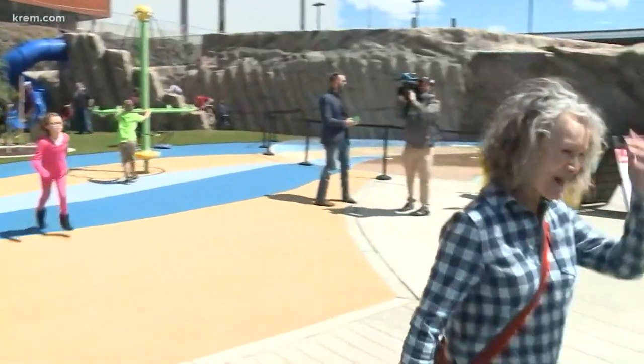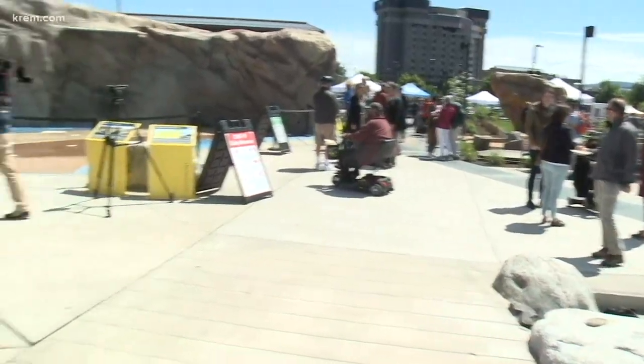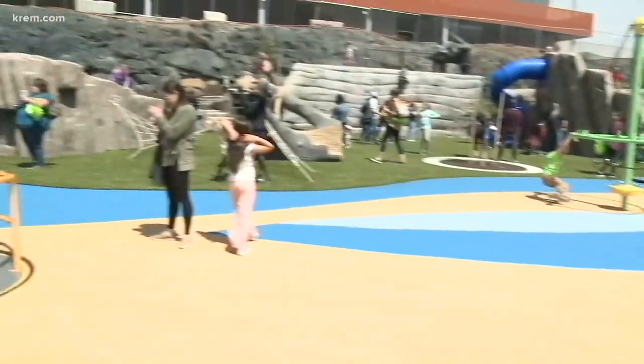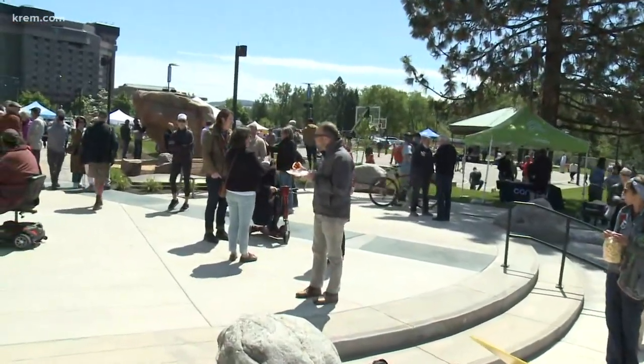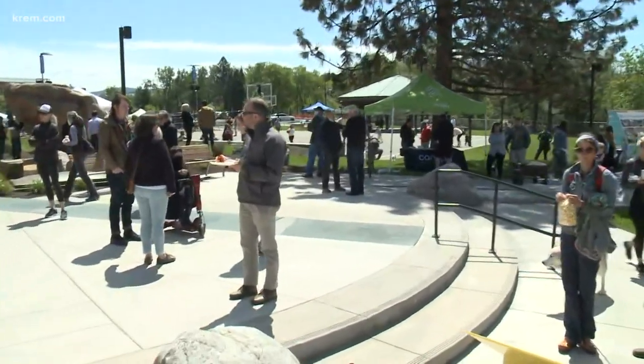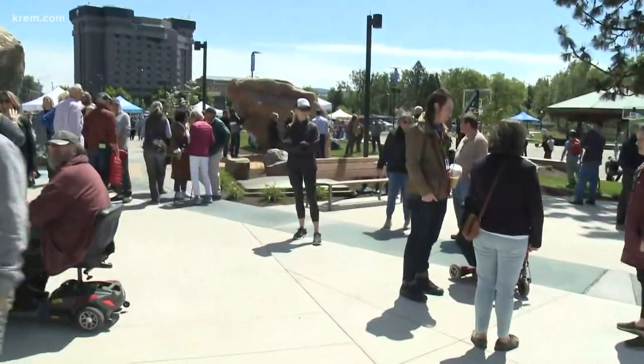It has a ton of new features, including the Ice Age Floods Playground. It's inspired by the geological events which shaped our region. And just around this corner, there's going to be skateboarding, rollerblading, and pretty much anything that has wheels. You can do tricks or you can learn how to do it. I do not know how to skateboard, but I am now tempted to learn.